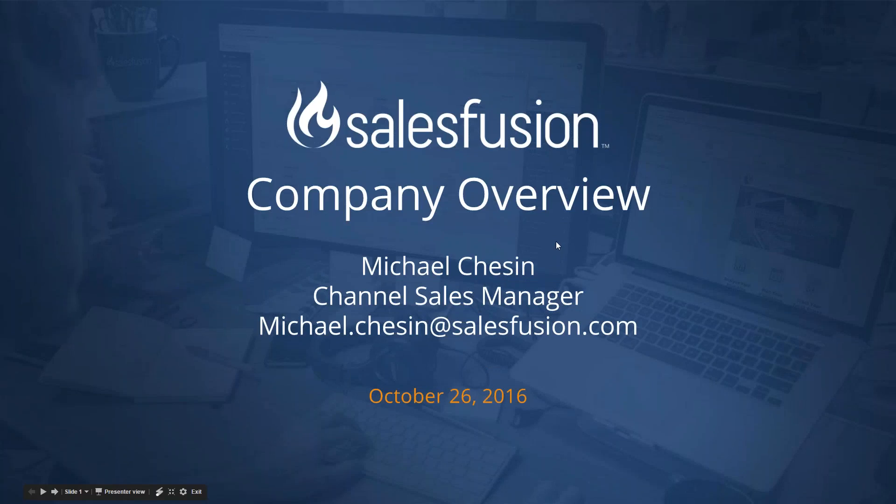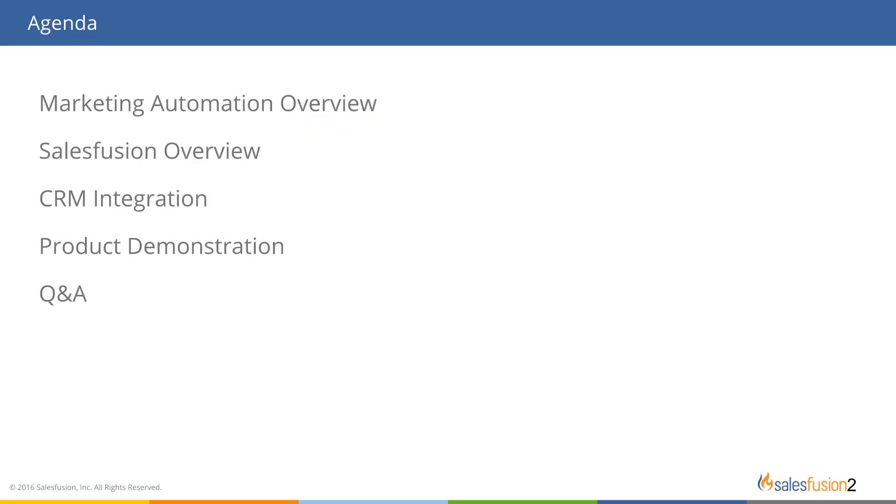Thanks for joining us today on the webinar. My name is Michael Chesson, I'm the channel sales manager here at SalesFusion, a marketing automation company out of Atlanta. Here's what we're going to be doing today: talking about a marketing automation overview, a little background about our company, our integration into Infor CRM, some new features, and we'll leave some time for Q&A at the end.